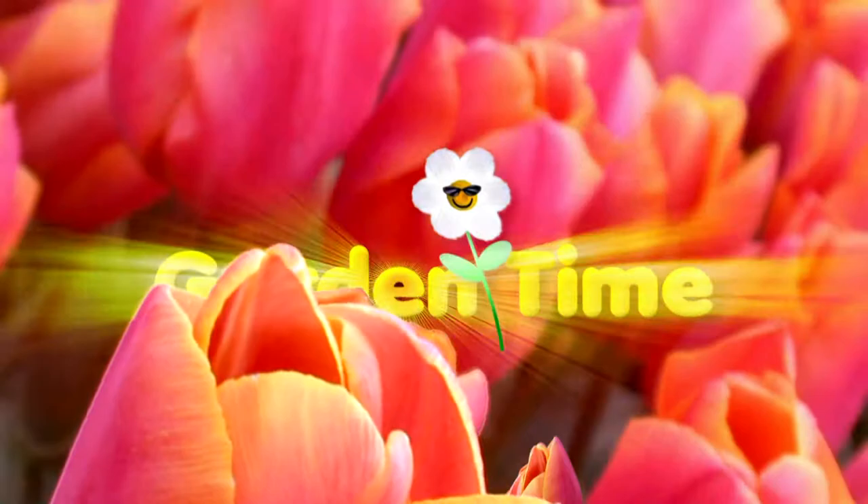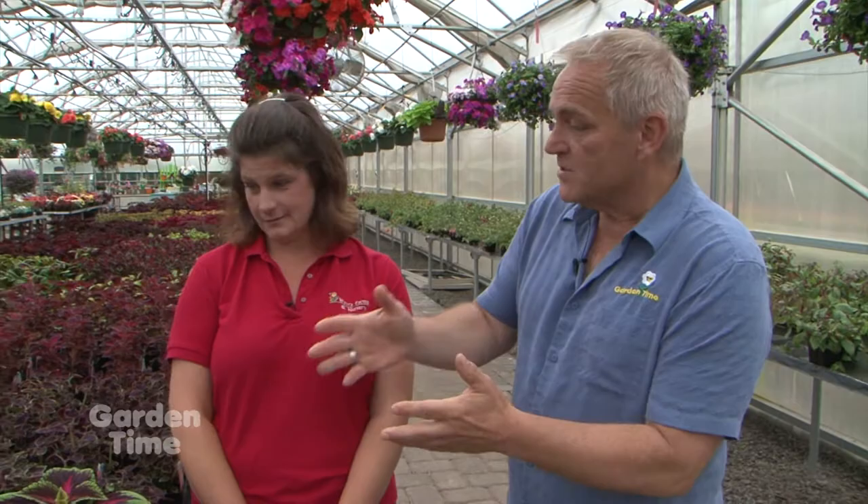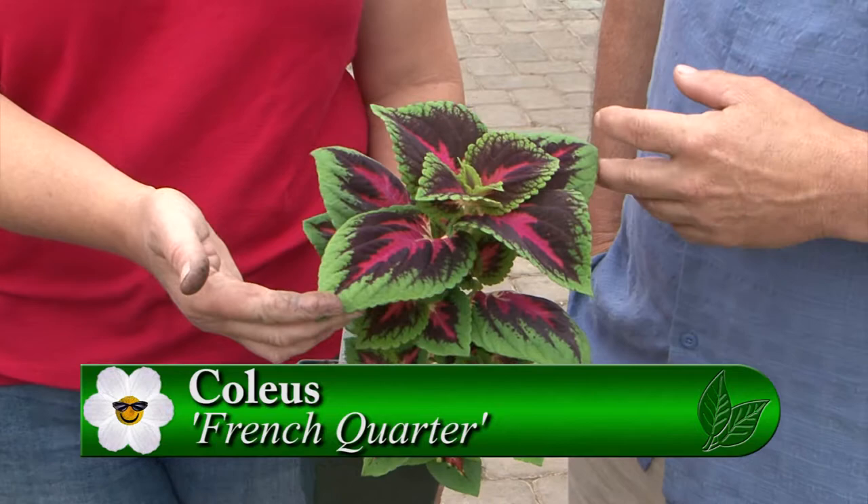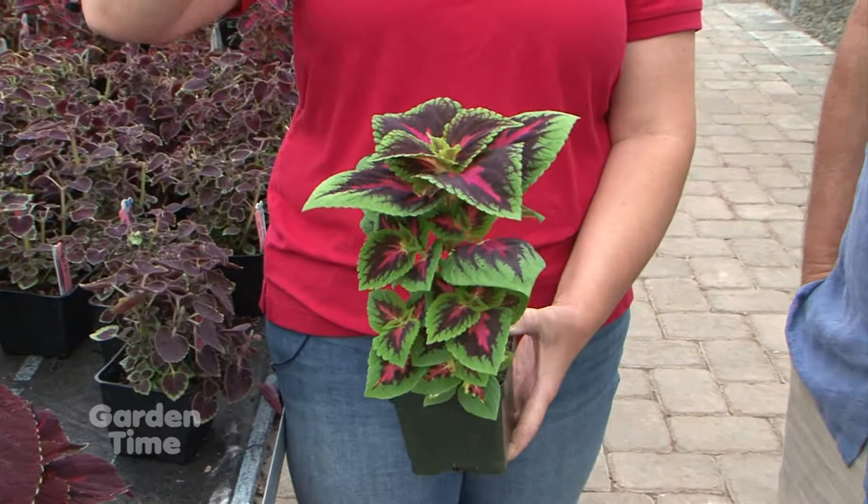I'm standing here with Diane from Wavra Farms. Diane, clearly when you love a certain plant, you really jump into it — you love coleus. How many varieties do you grow here? Currently I have 29 varieties in stock. We wanted you to pick out some varieties you personally really love, so let's go over what you picked. First is French Quarter — brand new this year. We love the very light pink with the green. This is a fabulous coleus and it will go full sun, mixing well with other annuals and giving you some height in a container.